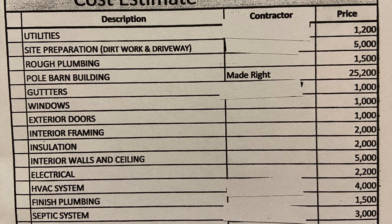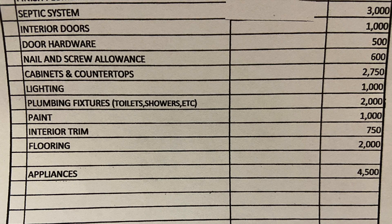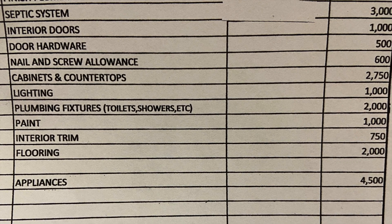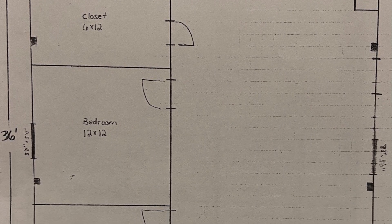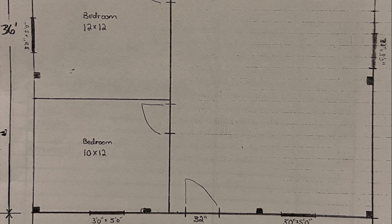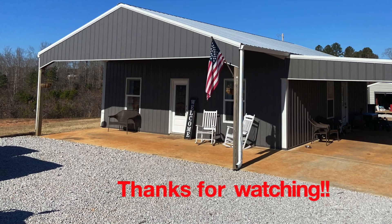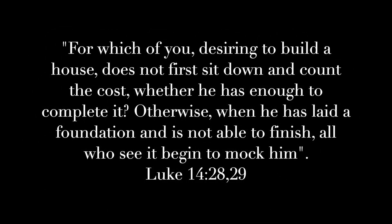Thanks for watching this video. I just wanted to make a video on how I did our cost estimate, because I get a lot of questions about our house and wanted to make this for anybody interested in doing an estimate for their own house. I will post this cost estimate and our house floor plan to our social media for anybody that's interested — the floor plan is not the final draft, but it's what I originally drew up; we did make some changes prior to building. If you have any questions, leave me a comment below and I'll answer as quick as I can. If you're not subscribed, please subscribe, hit that thumbs up button if you enjoyed this video, and we'll see y'all on the next one.